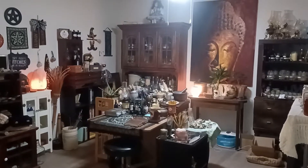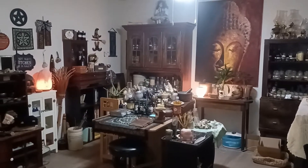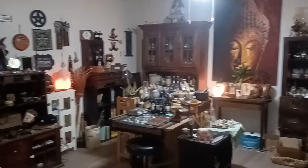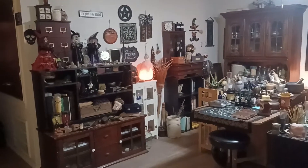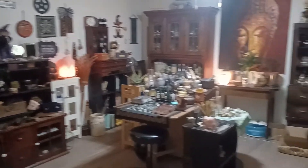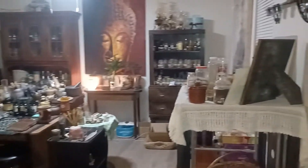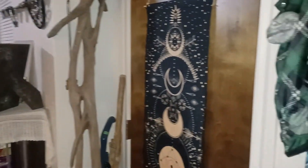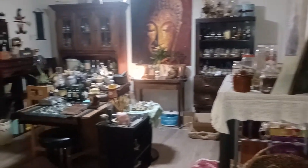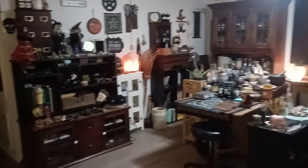So this is my magic room, my witchy room. Starting from the front door, it's my living room. It's a mess right now, to be honest with you, but I figured we'd explore it.